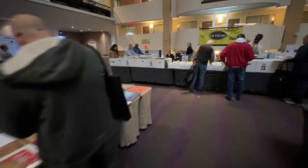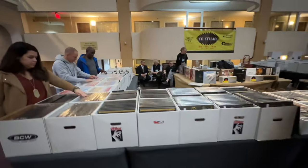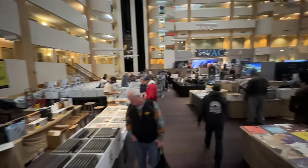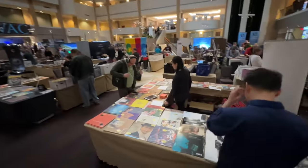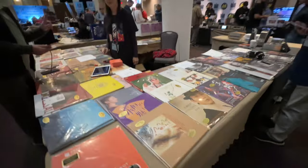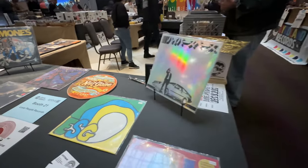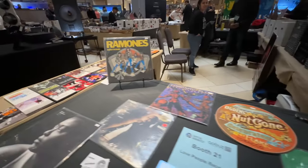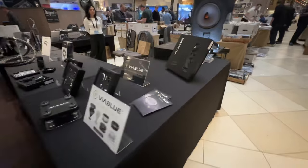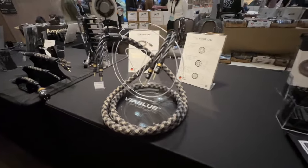You could just come to this show and shop for records if that's all you wanted to do — tons of crates to go through, some specialized stuff. And here we've got some accessories on display. It wouldn't be a high-end audio show without ridiculous cables, right?